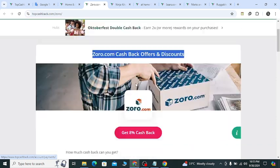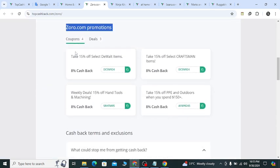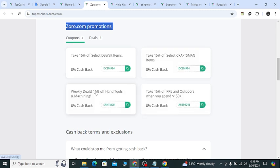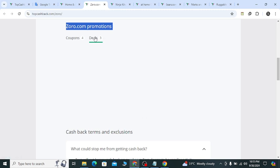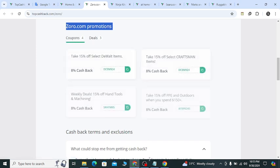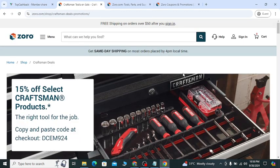If you check out the Zoro.com promotions, you will get 4 coupons and 3 deals. All these coupons are updated and help you get 15 percent off deals and free shipping as well.